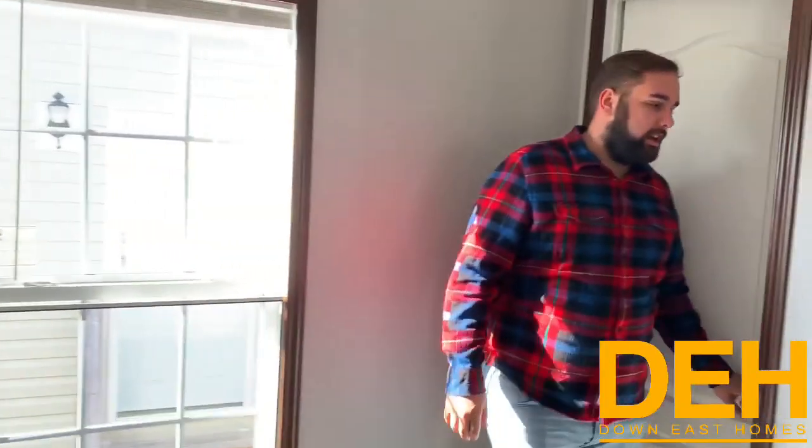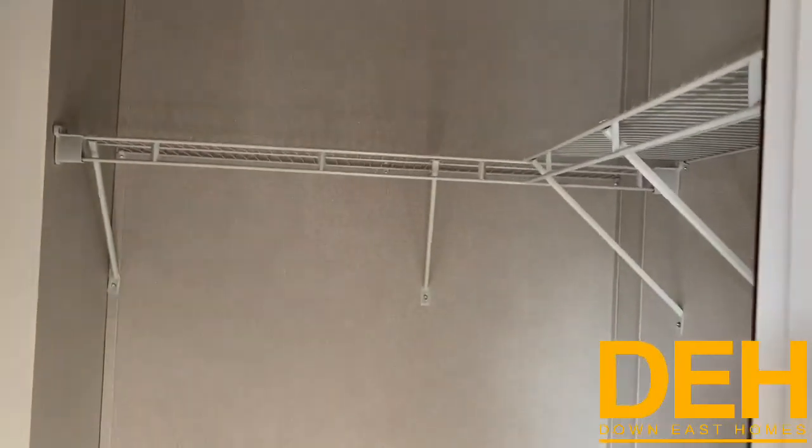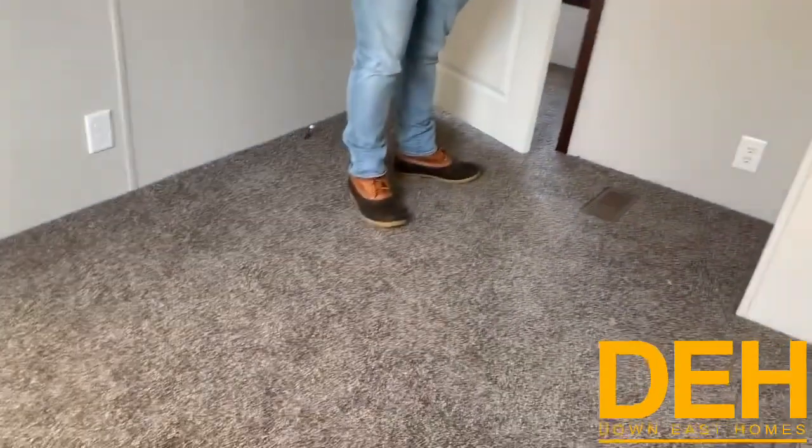We do have a second or third bedroom here. Come on in — we have a good size closet in here as well. It actually does have pretty decent closet space for a single-wide; it's not just a little square, which you don't see a whole lot. There's still enough space in here to put a twin bed, a couple chest of drawers, maybe even a desk.